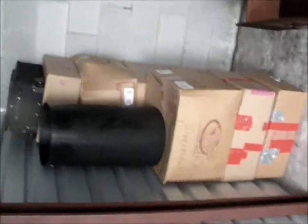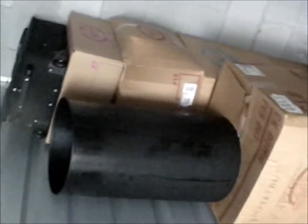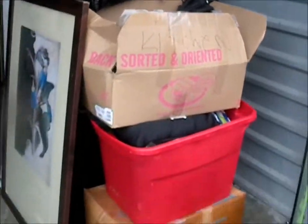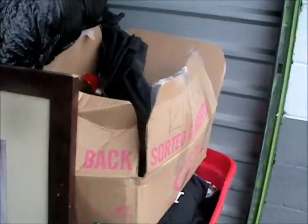Everything over here in the corner I'm leaving behind because I went through it — it's all personal stuff. This is all going to be left for the customer who requested it and I have no problem doing that. Everything you see over here is all donate: that whole section, wall art you can't sell, ironing board you can't sell, lamps you can't sell.